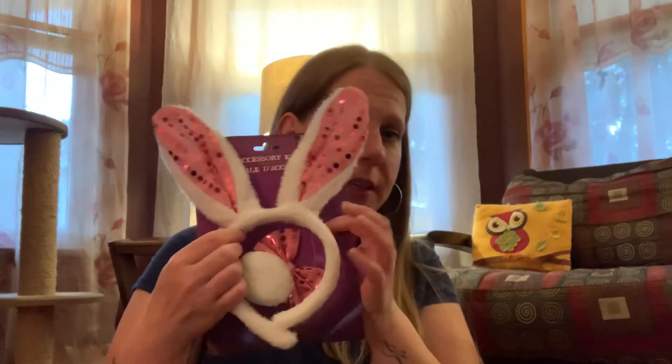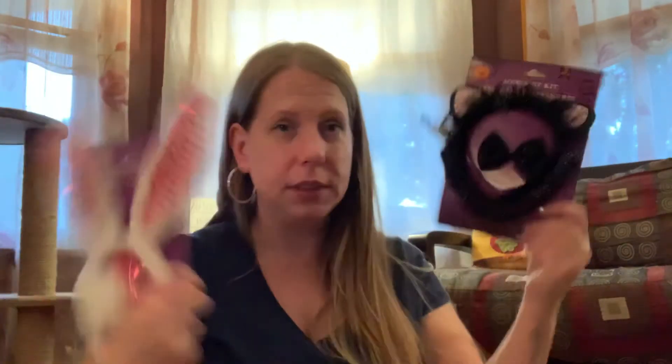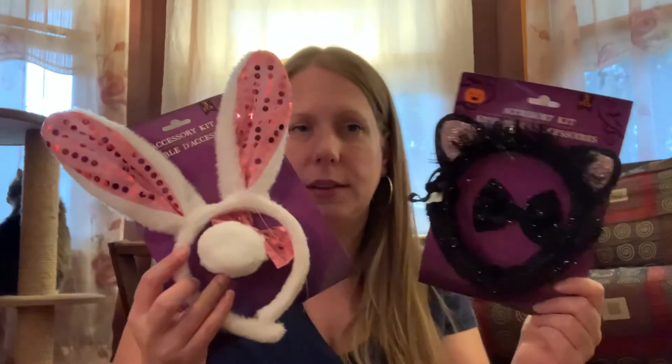I also saw this cute little bunny ears set — it comes with the bunny ears, the bow, and a little tail, like a playboy bunny costume. And then there's a cute little cat set with cat ears, a bow, and a little cat tail. You know I'm a crazy cat lady! These might be for my daughter — maybe this Halloween or next Halloween; it's all up in the air right now.